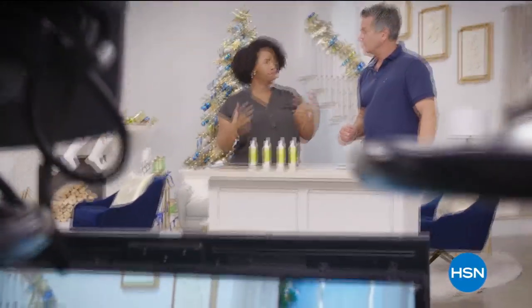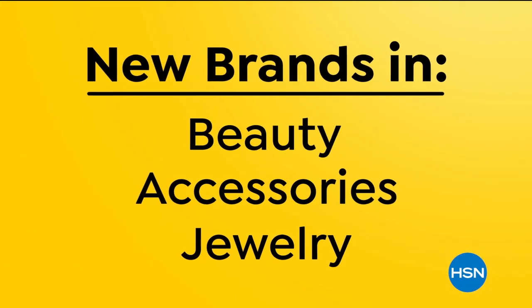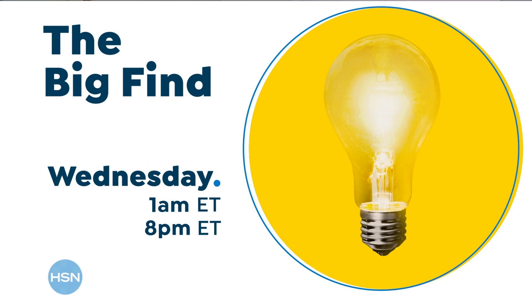They will be able to bring their products to you live. This is everything we ever wanted. Discover all the exciting and innovative products coming up on The Big Find.